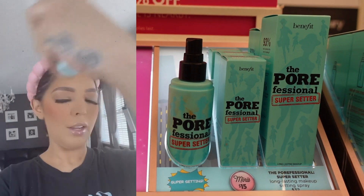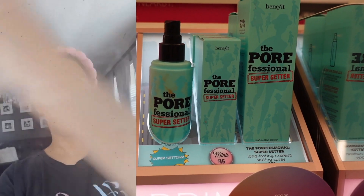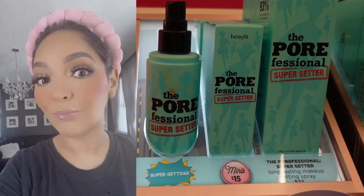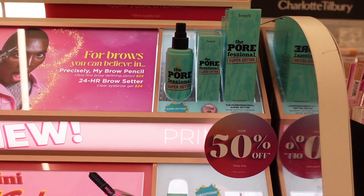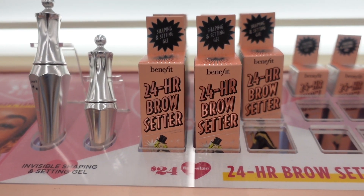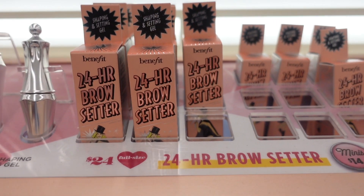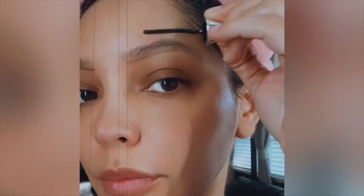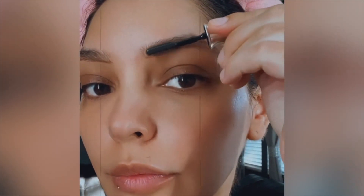I don't really ever rave about setting sprays, but I think I found my new favorite — it's the Benefit Porefessional. Follow me on Instagram where I share more on it, and it was actually 50% off on this day. If you're going to grab anything from what I recommend, please add this to your cart: if you haven't given the Benefit 24-hour brow setter a try, you must. It is my number one favorite and nothing truly compares at the moment.